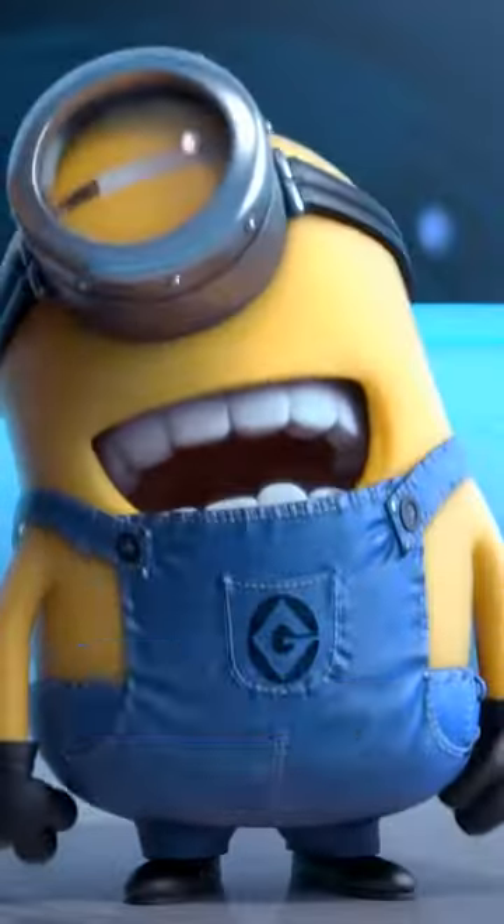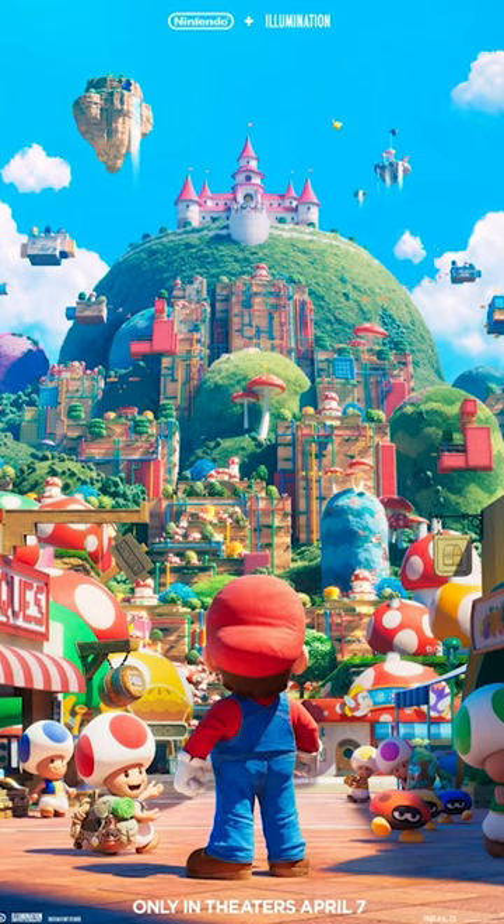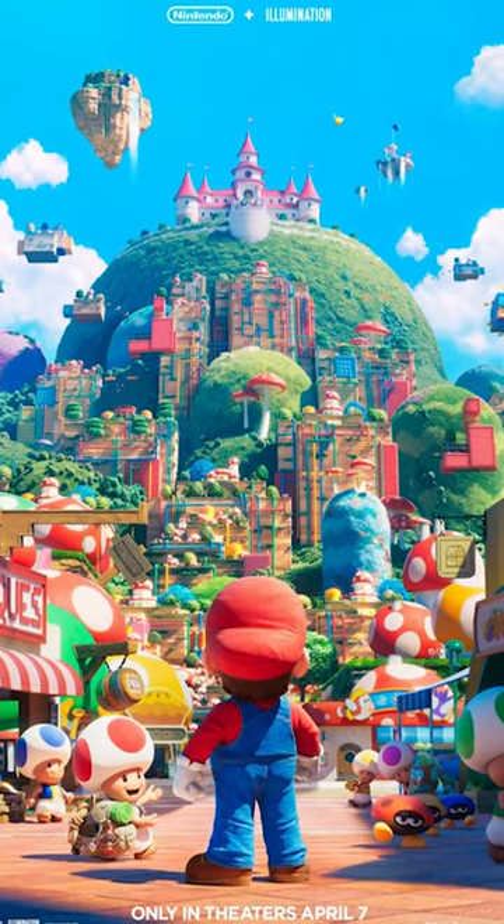This looks a bit different — it's very detailed. If you look at Mario, even his suit has wrinkles in it, you can see the fabrics, and the background is so rich in color, it's chock full of things going on.